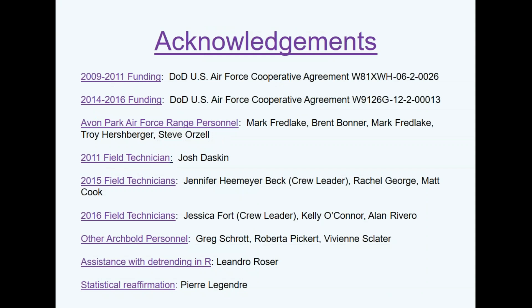There are a lot of people to thank — I'm just the statistical geek on this study. Tracy and Betsy and their field crew did all the hard work on the ground; I just worked on carpal tunnel in front of my computer. Leandro Rosario caught a missing interaction term when I originally developed the procedure for detrending the elevation surface. And I contacted Pierre Legendre — essentially the god of numerical ecology — who affirmed my approach for using the residuals as predictors in the model.